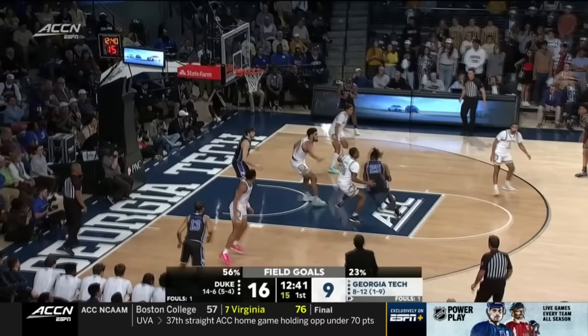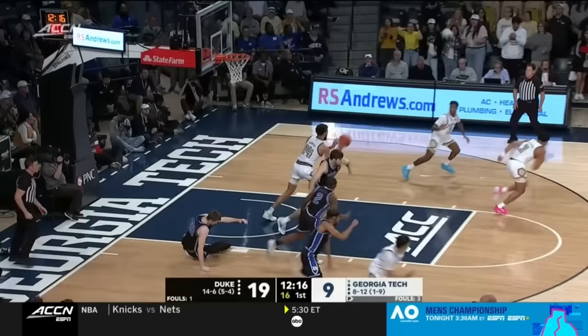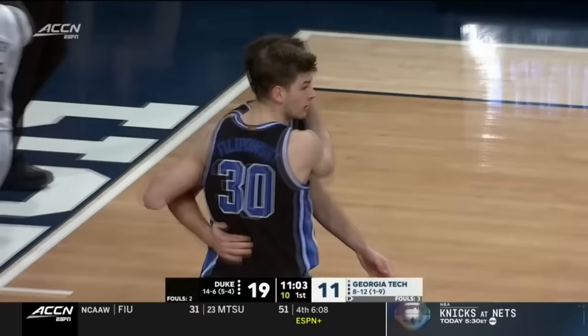Mitchell turned the corner with a lot of contact and finishes through it with the right hand. Debo comes down on the weak side and blocks it. Filipowski just got net at the rim. Georgia Tech runs, Maxwell lays it in. Young quickly moves, passing out of the post — good interior passing. Young finishes and a foul.